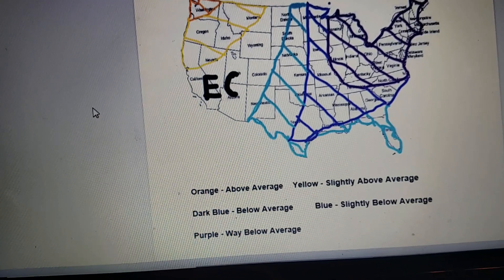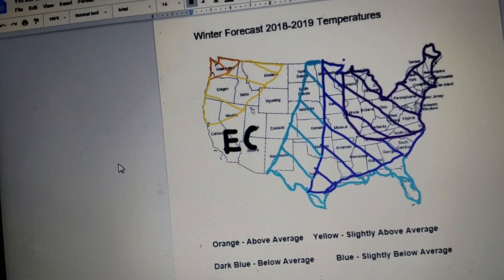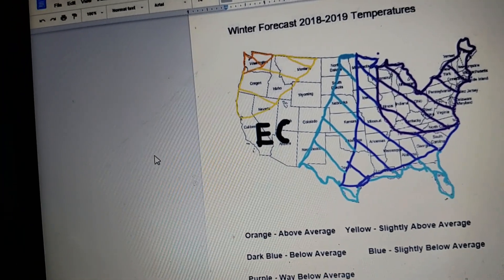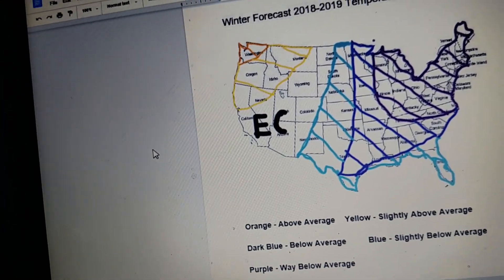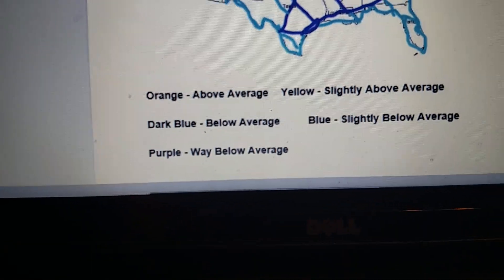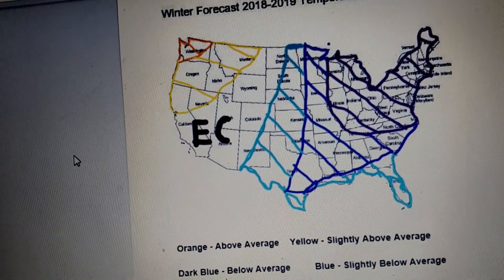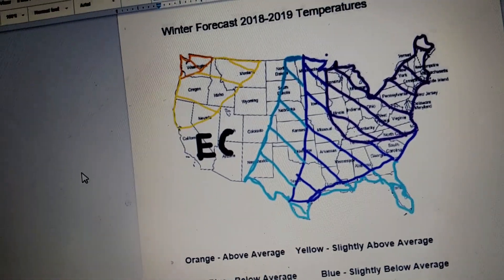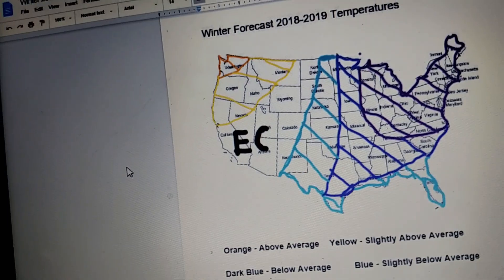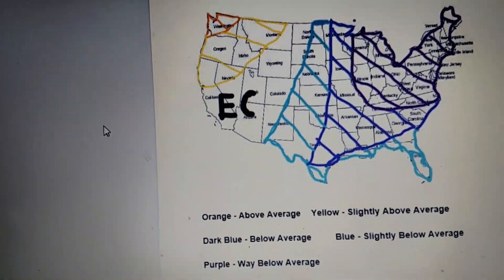For blue, it will be slightly below average. That will be stretching from North Dakota all the way down to New Mexico and Texas, and then going across into Florida. For the dark blue, however — below average — it will be from Minnesota all the way down to Texas, then going across into Louisiana, Mississippi, Alabama, Georgia, South Carolina. Maybe North Carolina in there.